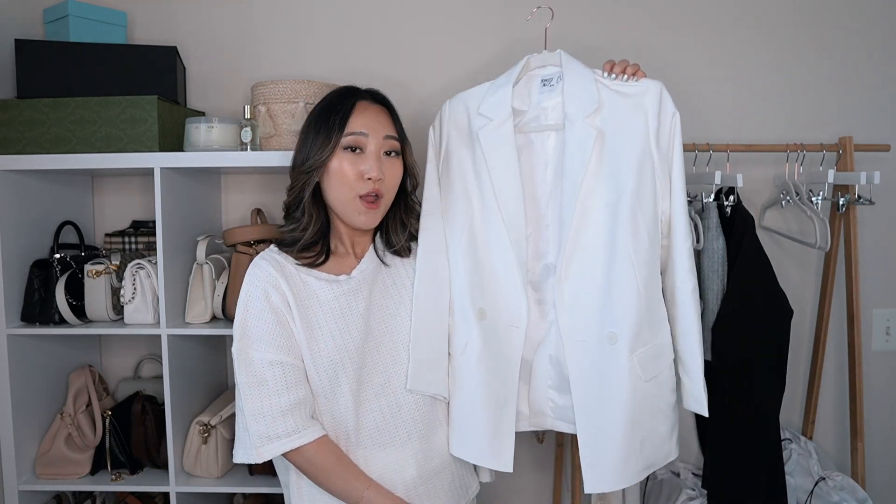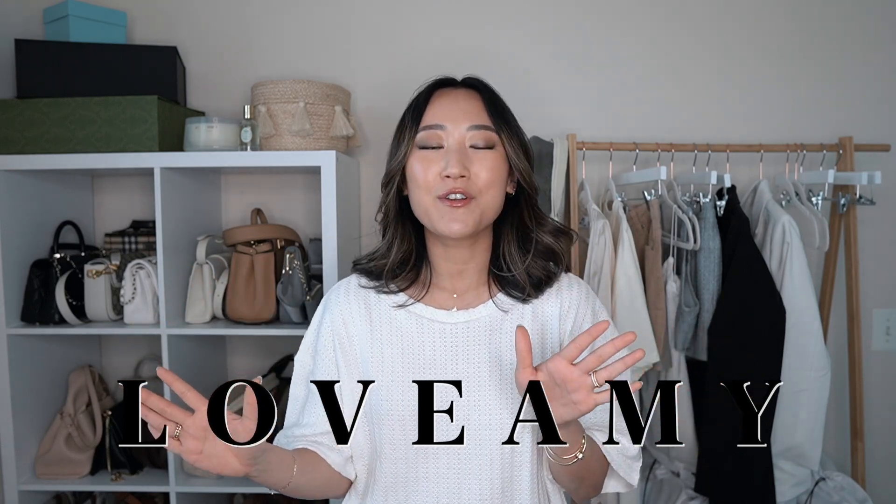That is everything! I hope you guys enjoyed this video and found it helpful. Let me know in the comments which piece was your favorite from this haul. My discount code is LOVEAMY for 20% off — I'll link everything in the description. Thanks so much for hanging out with me! Like, subscribe if you want to stick around, and I will talk to you guys in the comments. Bye!